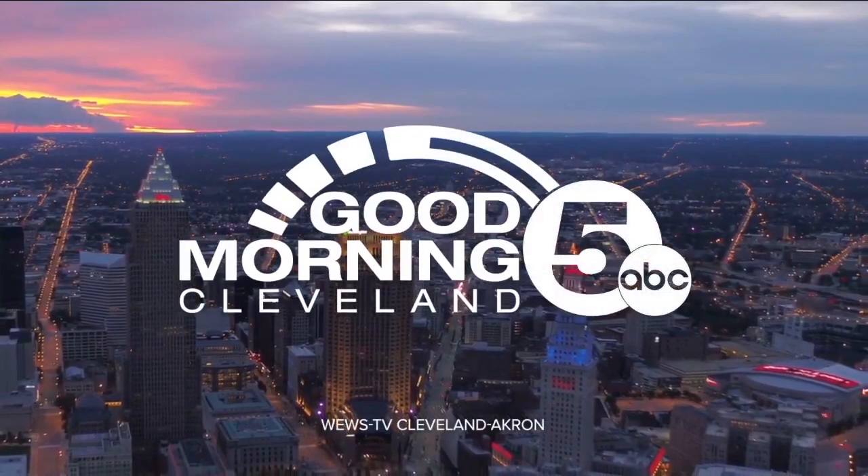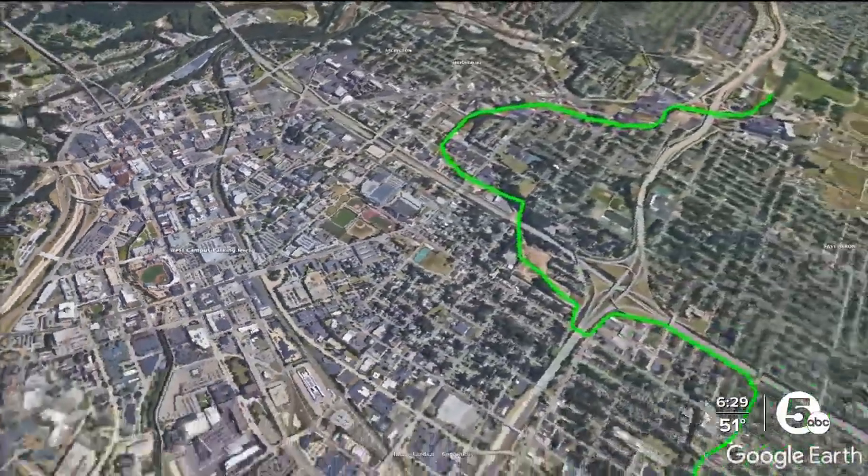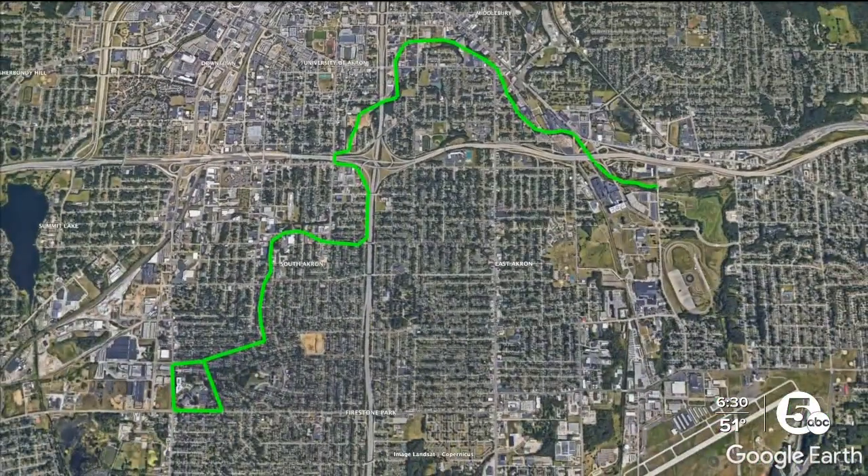Welcome back to Good Morning Cleveland on News 5. We are back at 6:30. A critical link to downtown Akron is about to be under construction. It's a project years in the making, finally about to break ground. Work is about to begin on the abandoned Akron and Barberton Belt, aimed at making a new hiking and biking trail connecting downtown, Summit Lake, and even the university campus. It'll be known as the Rubber City Heritage Trail. John Rudder is live with the details on this one.